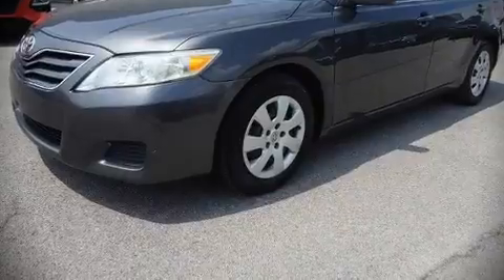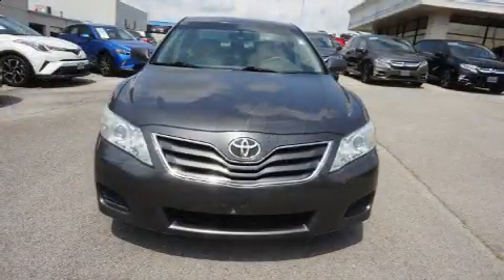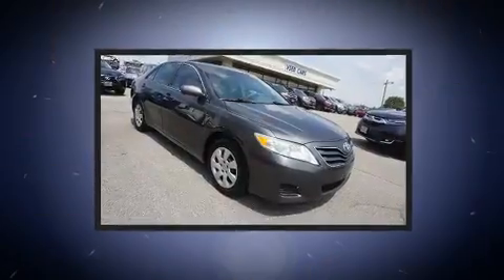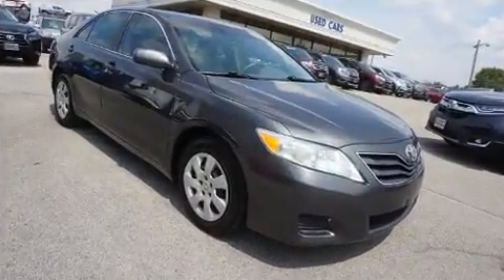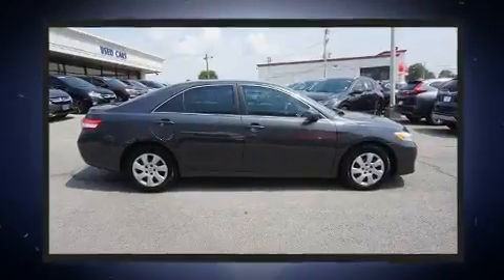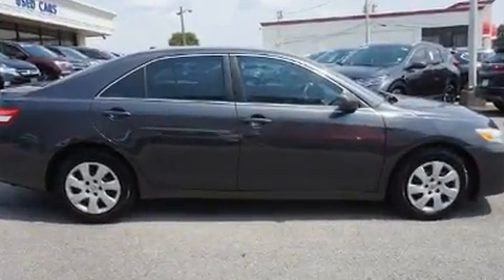You can expect a lot from the 2011 Toyota Camry. This four-door, five-passenger sedan provides exceptional value. It features a front-wheel drive platform, an automatic transmission, and a 2.5-liter four-cylinder engine.